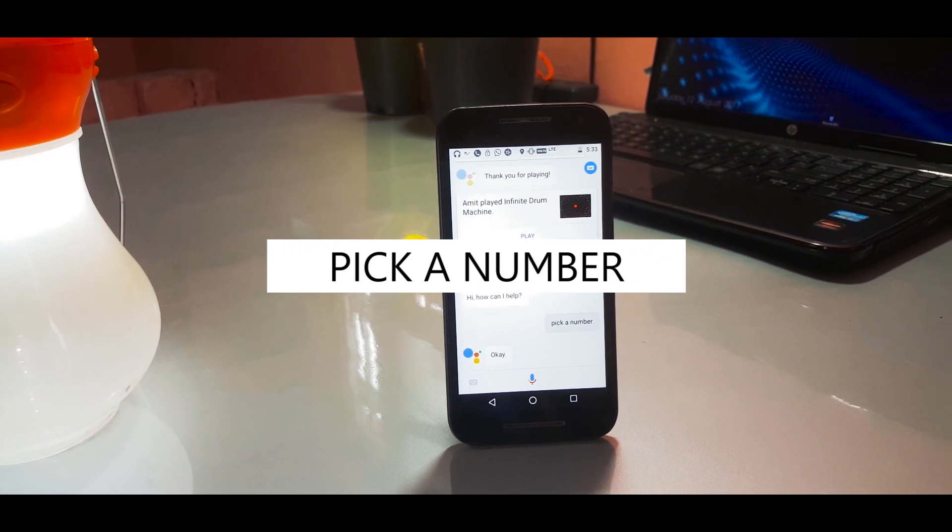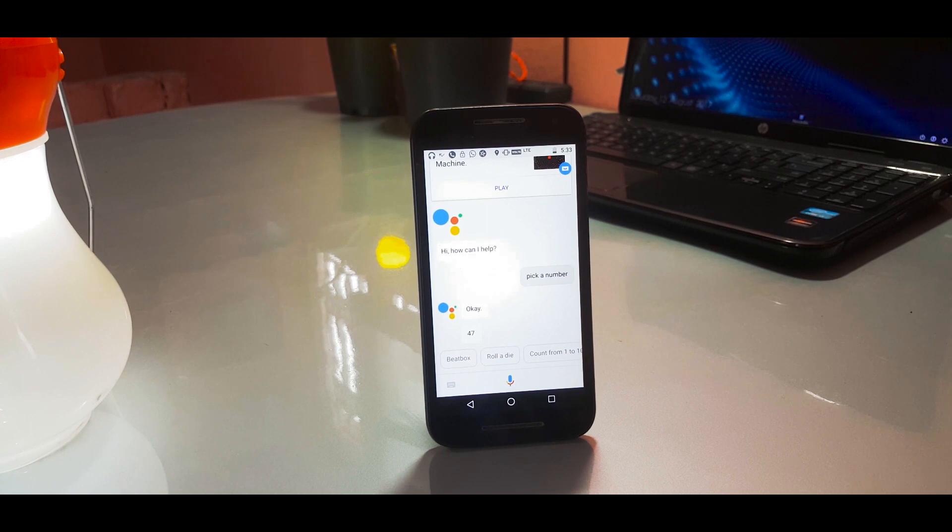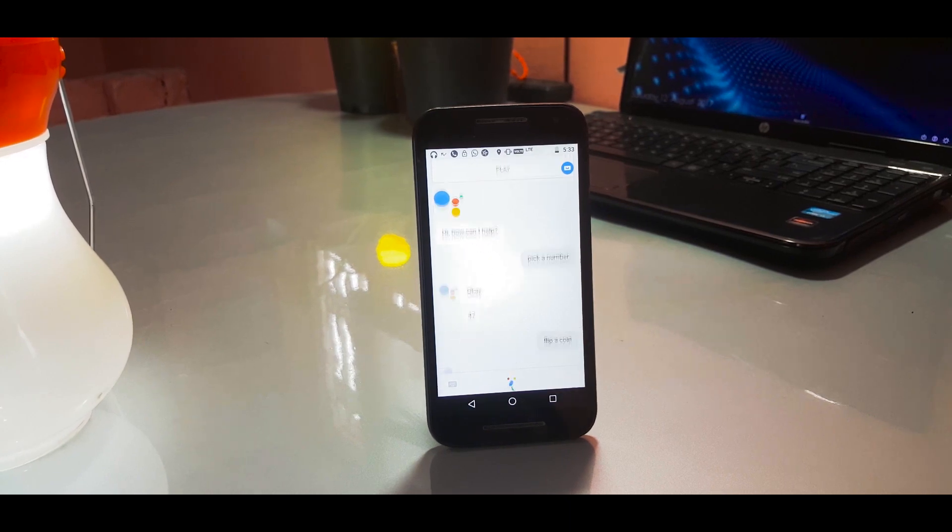Number twelve in our list is 'Pick a number.' This is a basic command but you can have fun with it. When you're not sure about picking a number yourself, ask Assistant and it will do that for you. You can also ask the Assistant to flip a coin if you need to make a fair decision, and it will do that for you as well.